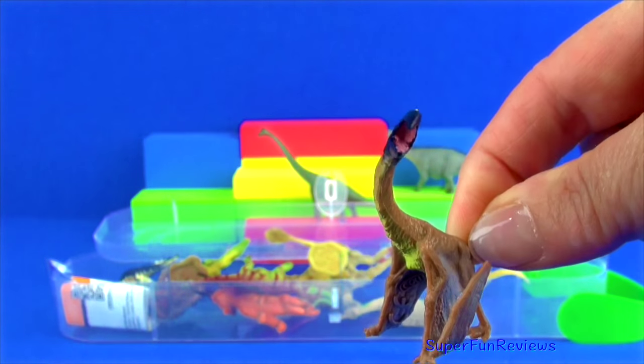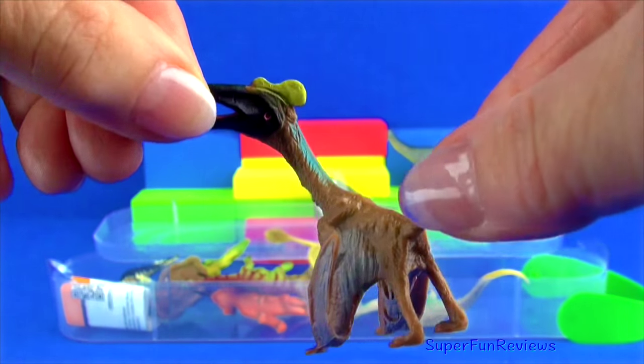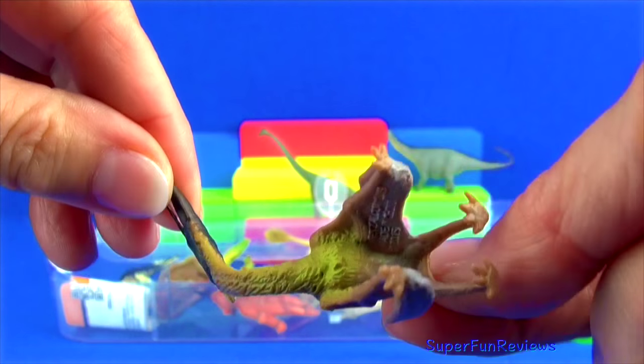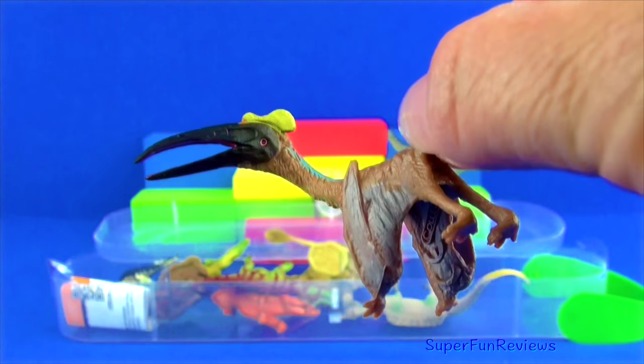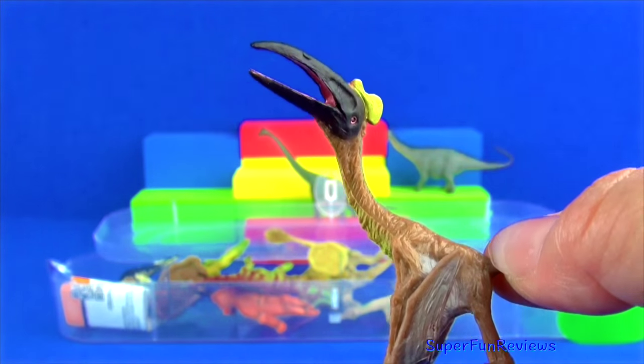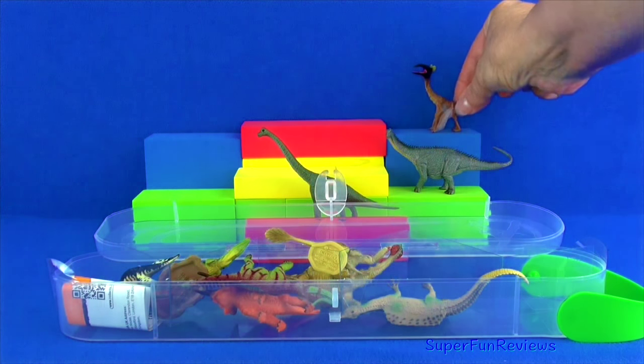Quetzalcoatlus was a flying reptile that lived during the late Cretaceous period. It was a carnivore and fed from freshwater ponds by gliding towards the water and sweeping up its meals with its long pointed toothless jaws. It had big hollow bones and was lightly built with a small body.